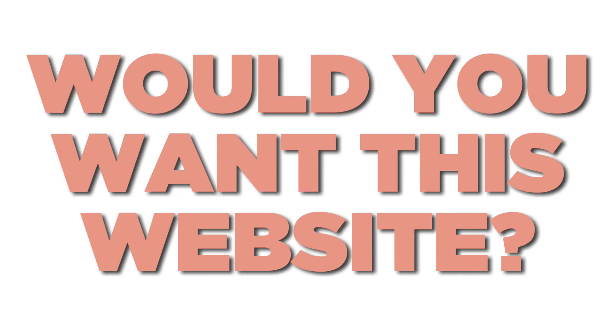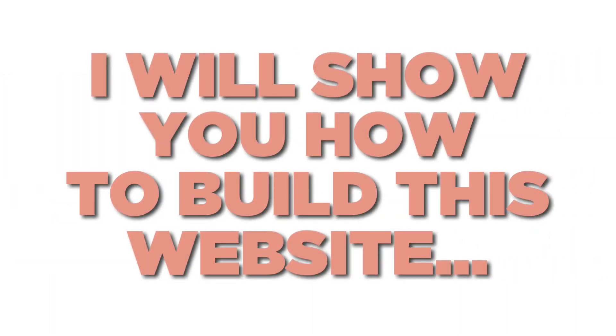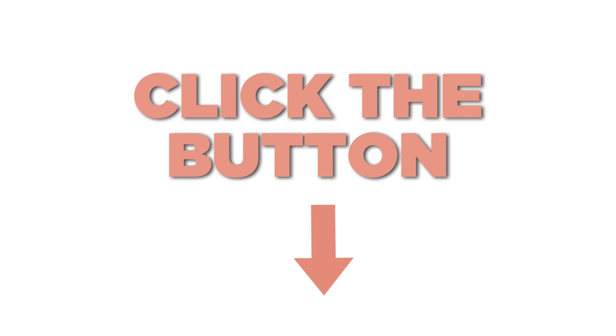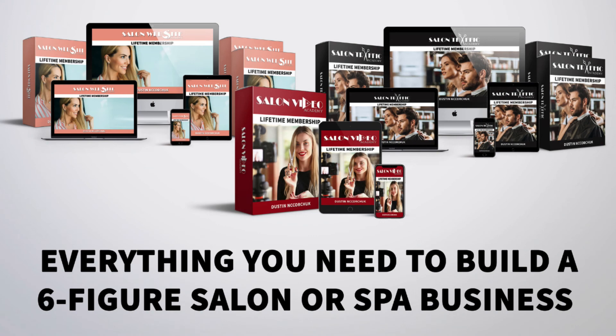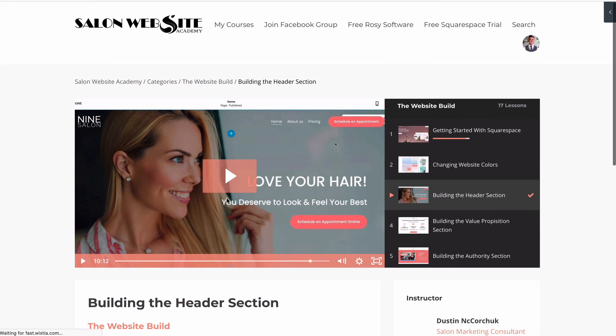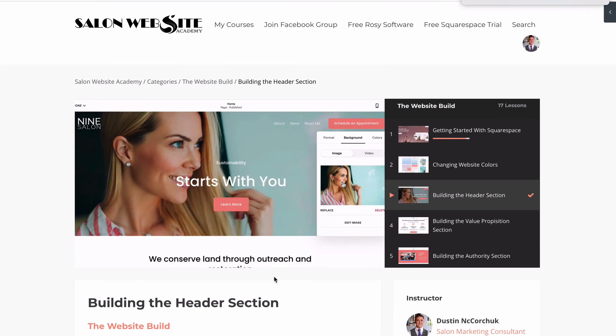Let me ask you a question — would you want this website for your salon? If you answered yes, I've got some great news. I actually created this website with you in mind, and I recorded myself creating it so you can have step-by-step instructions to build this website for your salon. You get to look over my shoulder, I give you all the instructions, all the images — it's a plug-and-play template that makes it very easy to build a website that will convert visitors into clients. All you have to do is click the link below and enroll in Salon Marketing University, where you'll have everything you need to build a six-figure hair business in the next six months.